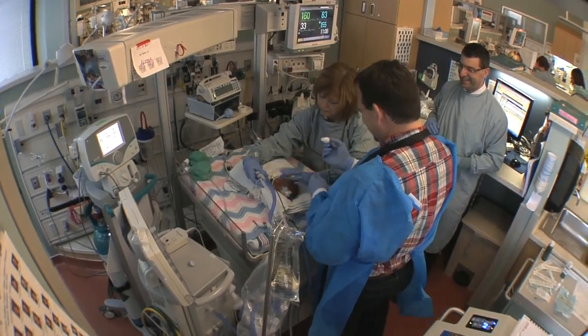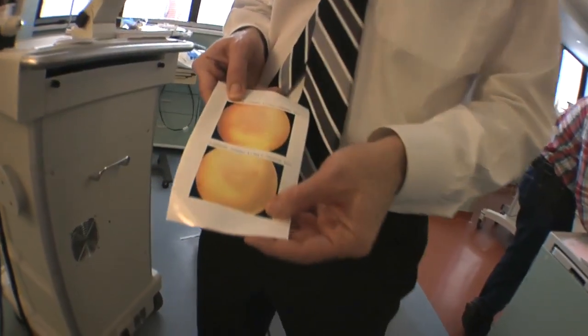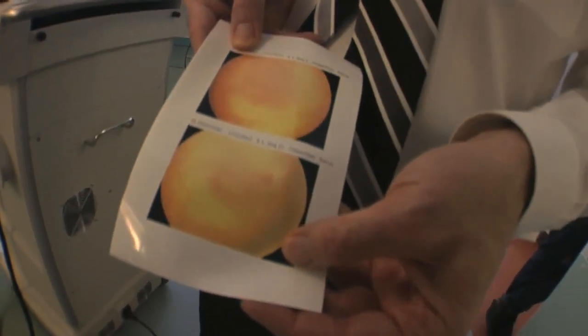The retina is like the film of the camera of the eye, and the blood vessels that supply the retina with oxygen and nutrition start growing from the optic nerve in the back of the eye and don't reach the edge of the retina until a little bit after term generally.